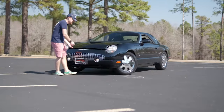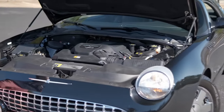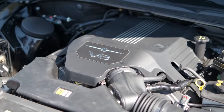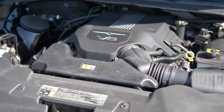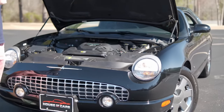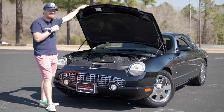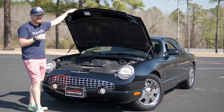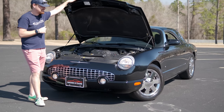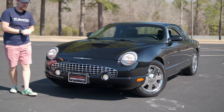Starting under the hood of this retro-inspired Ford, you get a Jaguar-derived 3.9-liter V8. This actually has variable valve timing, which gives it a benefit over the 2002 model, making 280 horsepower and 286 pound-feet of torque. It's mated to Ford's five-speed automatic, which is good but not great — which is probably the same that could be said about this V8 engine, because you're not buying this for performance.